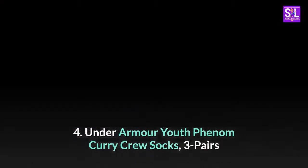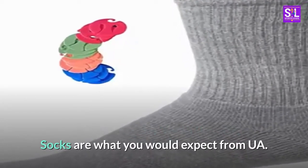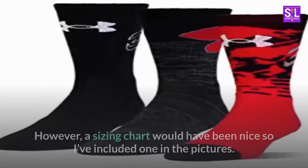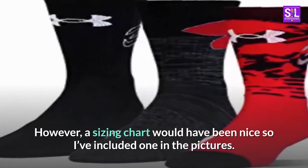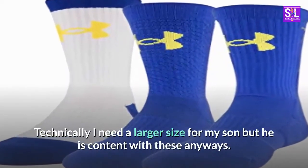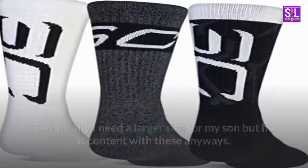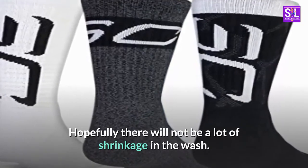4. Under Armour Youth Phenom Curry Crew Socks, 3 Pairs. Socks are what you would expect from UA. However, a sizing chart would have been nice so I've included one in the pictures. Technically I need a larger size for my son but he is content with these anyways. Hopefully there will not be a lot of shrinkage in the wash.